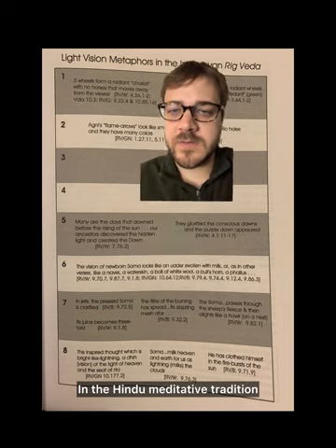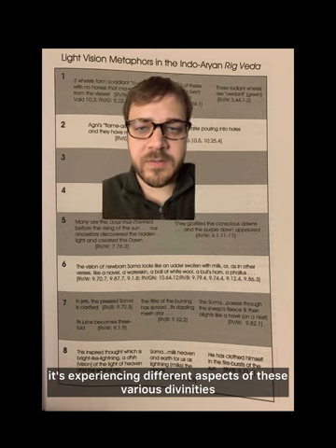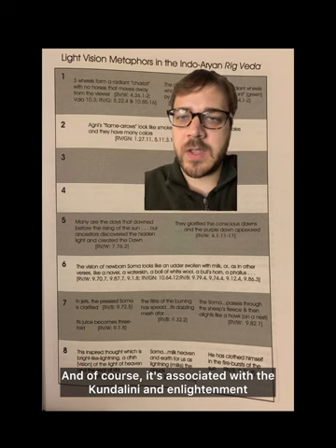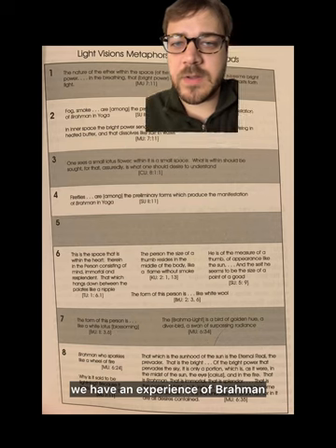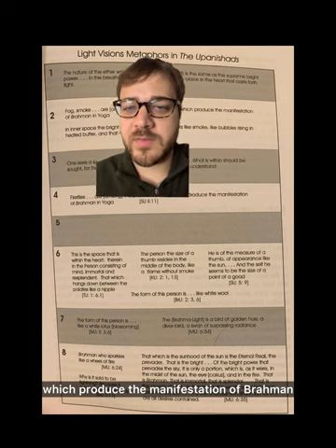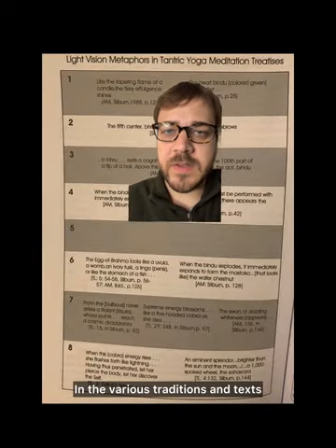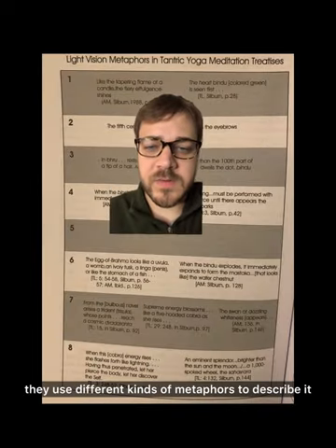In the Hindu meditative tradition, it's experiencing different aspects of these various divinities, and of course it's associated with the kundalini and enlightenment. In the Upanishads, we have an experience of Brahman: 'Fireflies are among the preliminary forms which produce the manifestation of Brahman.' So these were exalted and ecstatic experiences, and in the various traditions and texts they use different kinds of metaphors to describe them.